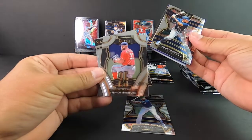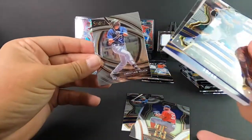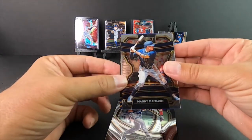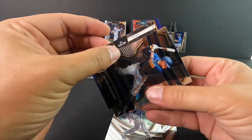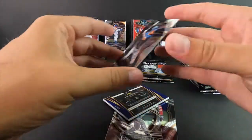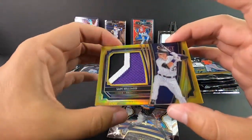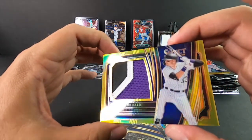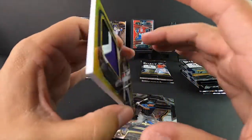Got another one here. Strasburg 25 man. Christian Yelich. This is a 10 of 10 - this is a 10 of 10 guys! It's gonna be just like that other patch and I just dropped it. Sam Hillard, Colorado. Sweet card there, love the patch. 10 of 10.